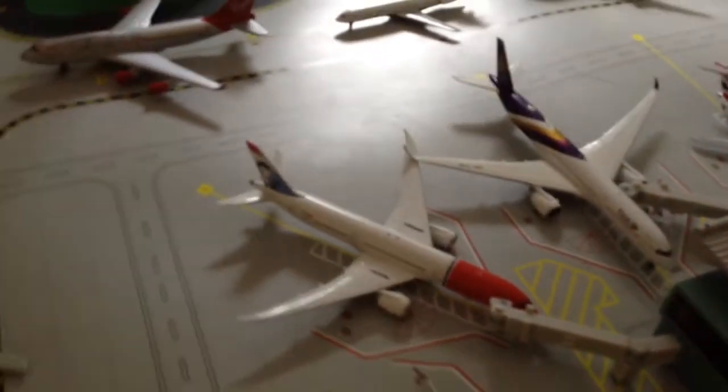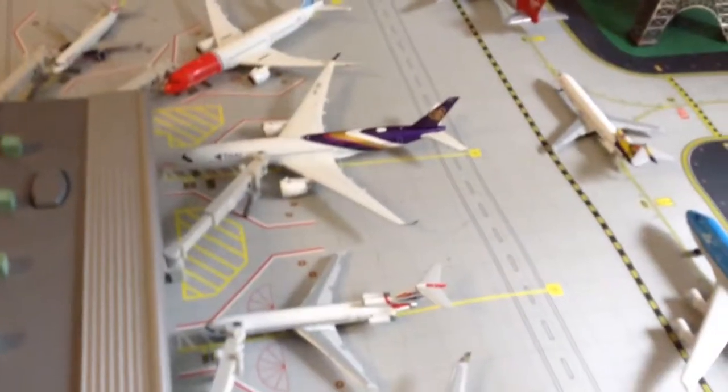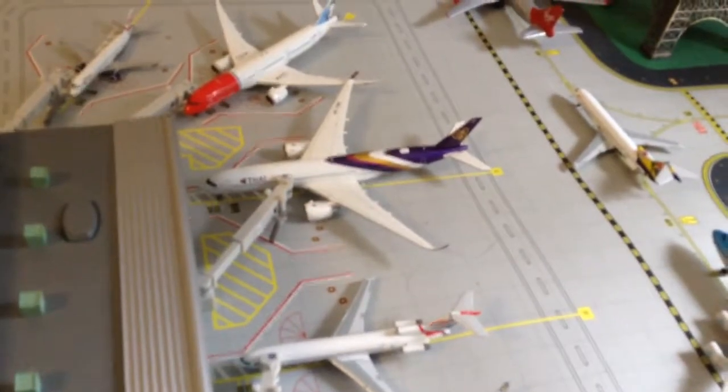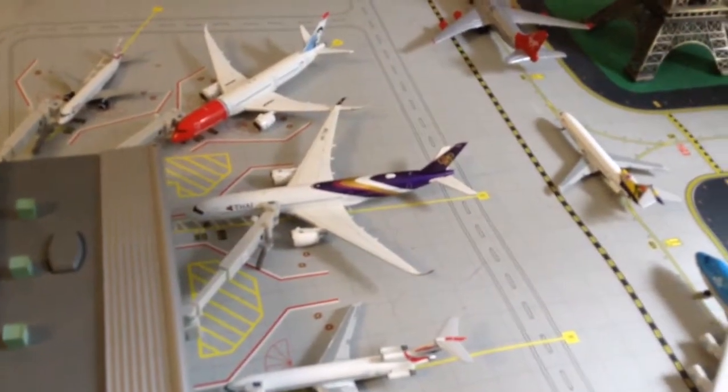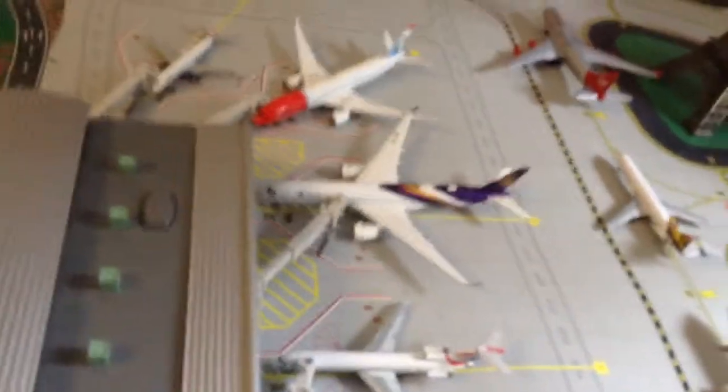This is a Norwegian Boeing 787-900 Dreamliner, and that will be going to Oslo. This is a Thai Airways Airbus A350-900 XWB, and that will be flying all the way to — Rancourt — by London Heathrow.